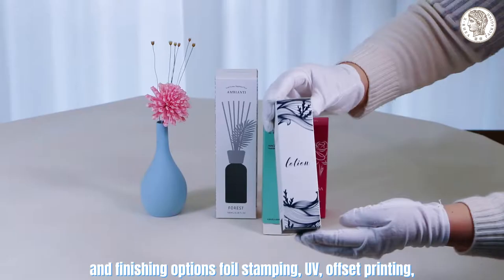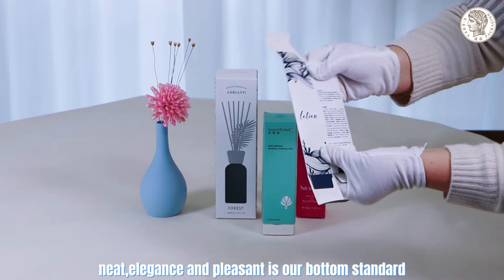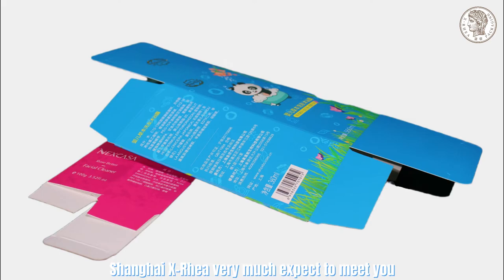screen printing, embossing, debossing, and more. We also offer a wide selection of raw materials. Neat, elegant, and pleasant is our bottom standard. Shanghai X-Rear very much expects to meet you and create our own brand story together.